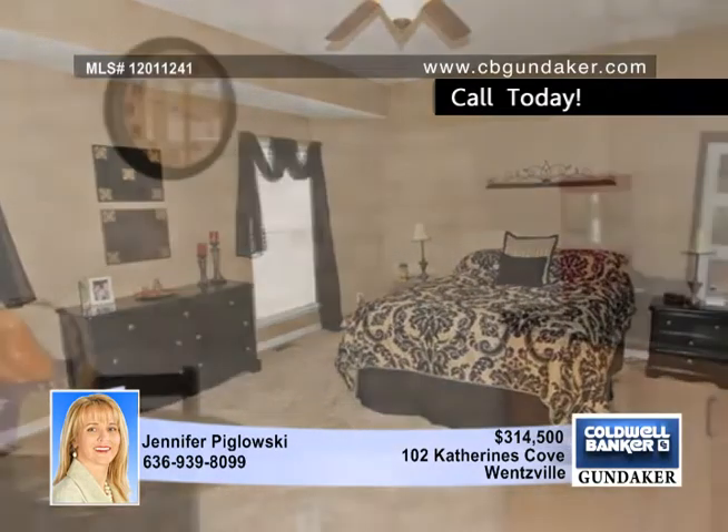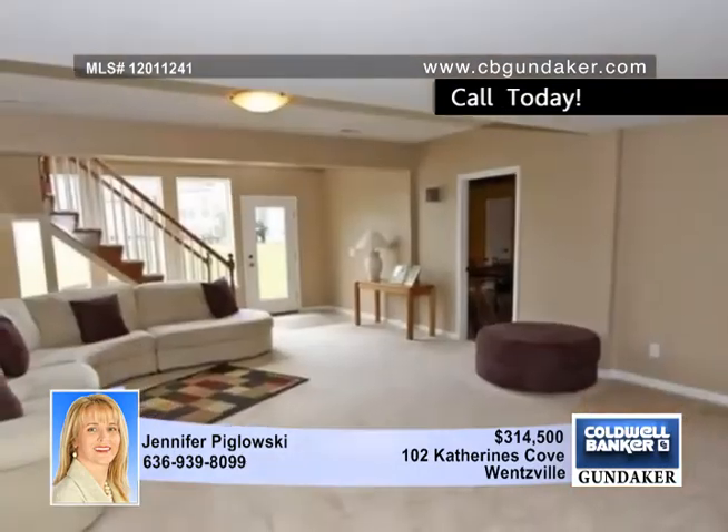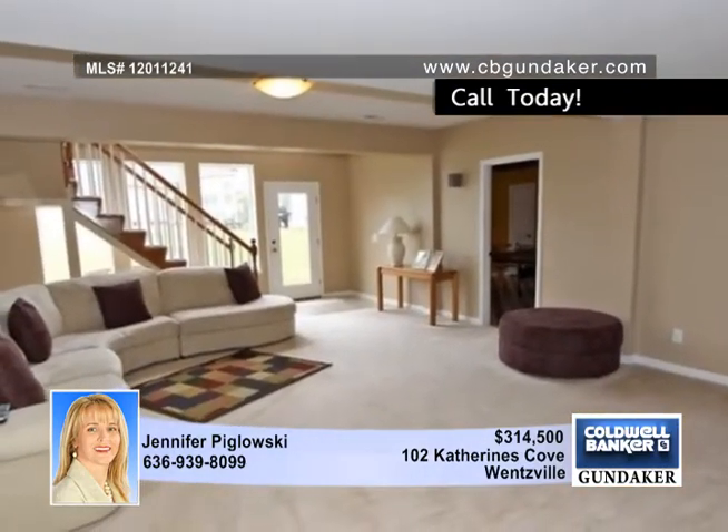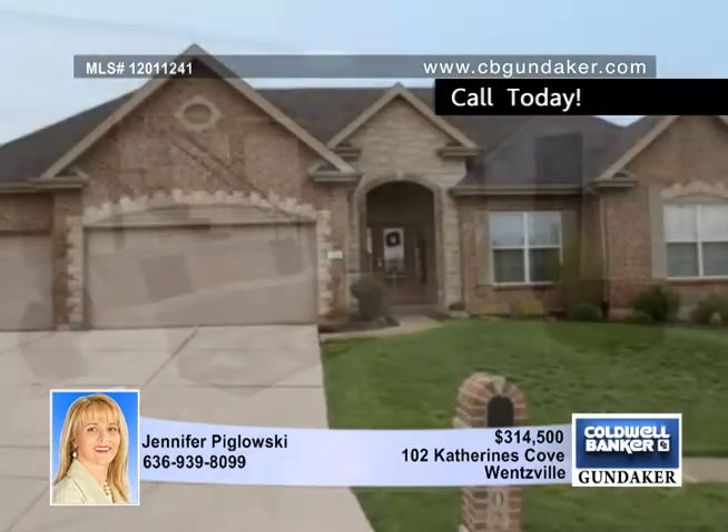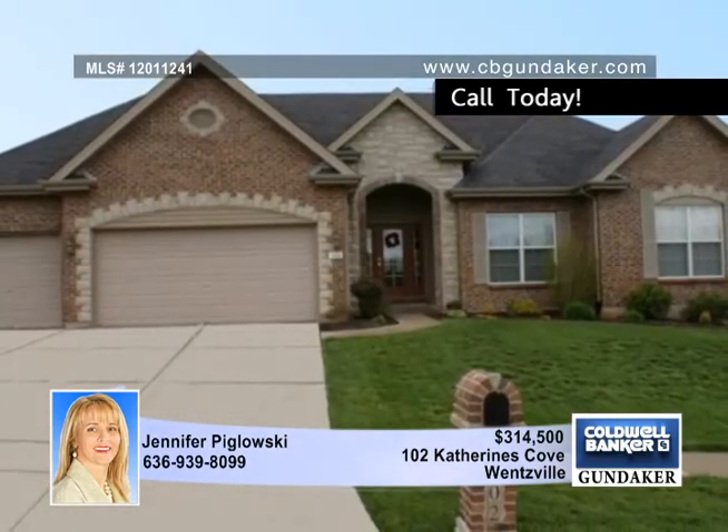Enjoy family gatherings in the large great room with an atrium wall of windows, formal dining room, and large master bedroom suite with luxury bath. A professionally finished walkout lower level features a family room, fourth bedroom, bath, a charming bistro area, a game room, and the potential to finish a fifth bedroom. Jennifer says don't miss this home.